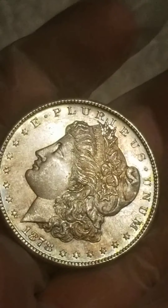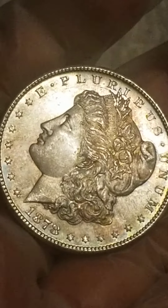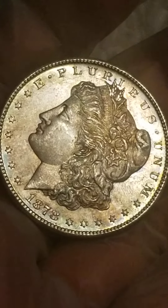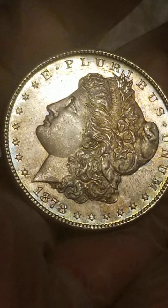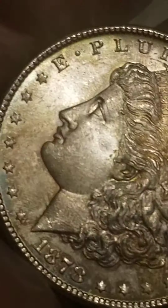If you're a collector and you don't have one of these, look one up online. In this condition, it will give you an idea of what it goes for. Look at the red book. It is a beautiful, beautiful coin.